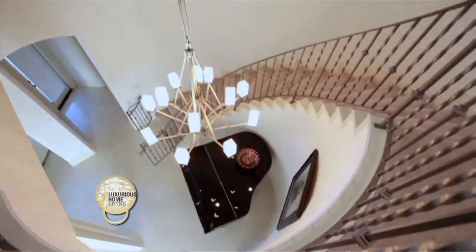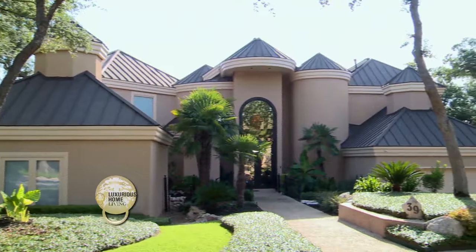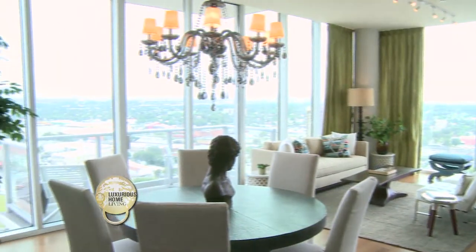Hello everyone, welcome to Luxurious Home Living. I'm Virginia Tobar-Yammon and I'll be your host for the next 30 minutes. I love looking at beautiful homes and on this show we're going to show some spectacular homes that are for sale by some of the top selling realtors here in San Antonio. We'll also be hearing from our home experts who are going to be giving us the latest tips, ideas and trends in the marketplace today. So sit back, relax and let's get started with the show.